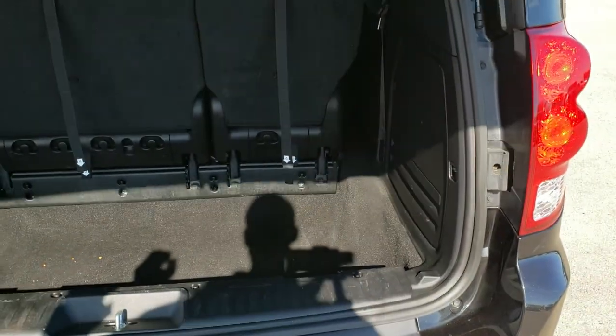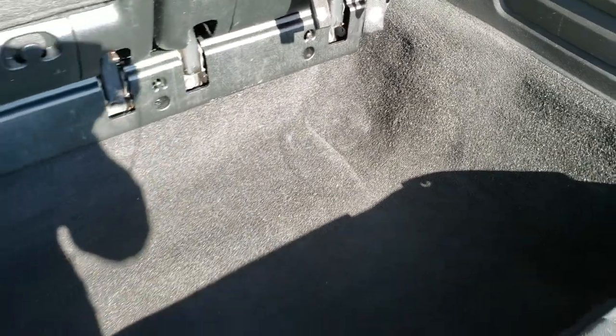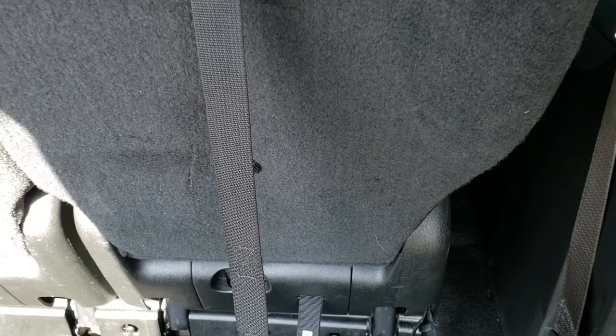This is a power lift gate. The back storage area is in nice condition — doesn't have any rips or tears in the carpeting. This is your subwoofer and jack storage area. These seats do go down flat.